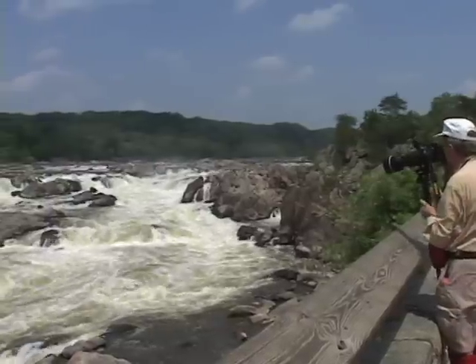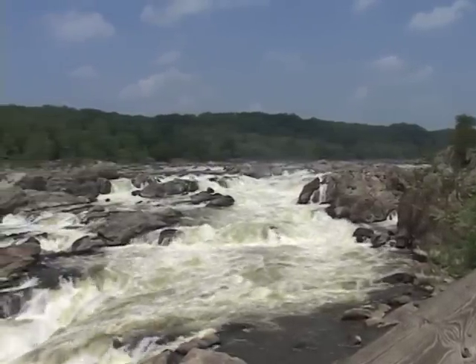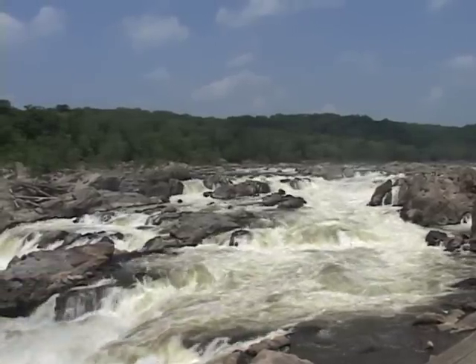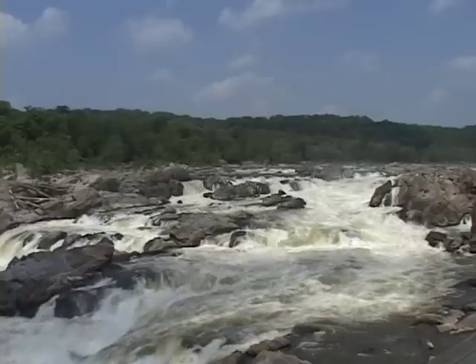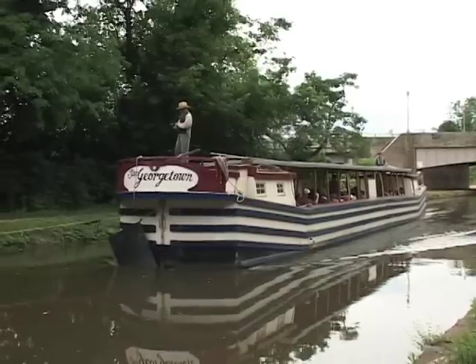Even though we're in a region of four million people, very few are aware of the fact that we've got a really nationally significant conservation area nestled in the midst of the Washington metro region, and that is the Potomac Gorge, which is a 15-mile river corridor from just above Great Falls down to Georgetown.